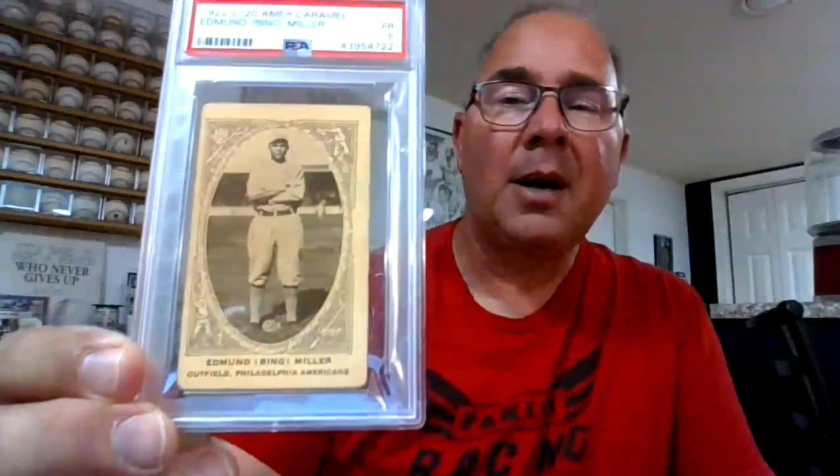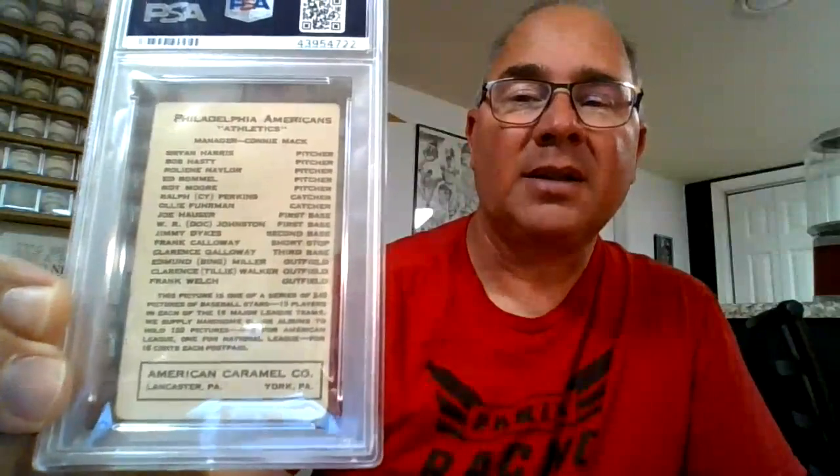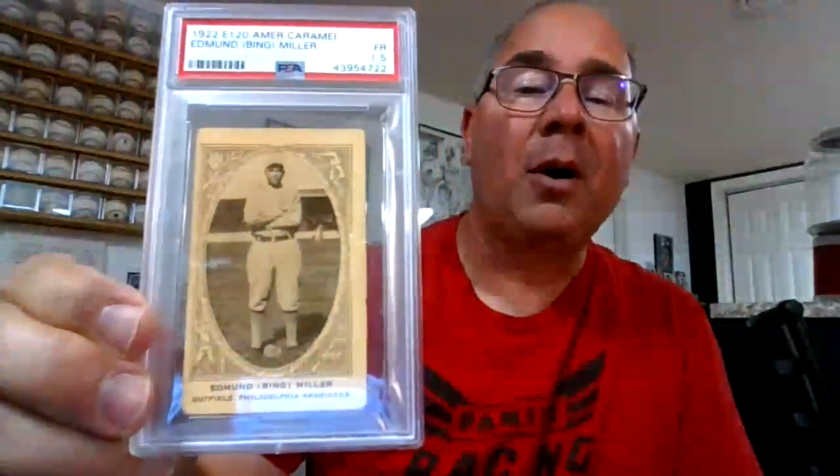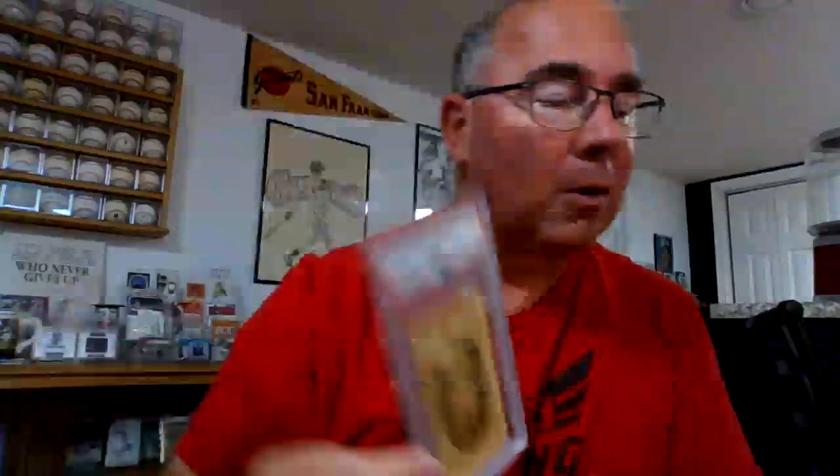This next one fits into that category too. This is a 1922 E120 American Caramel of Bing Miller — a really good player back in the early '20s, hailed from Iowa. Here's the back — it kind of has that feel where they give you everything else that's coming with it. I just love the pose, and the border on that is fantastic. All the different baseball scenes — really love those.